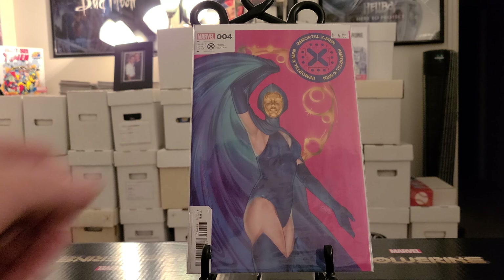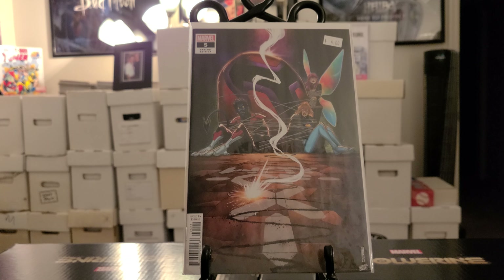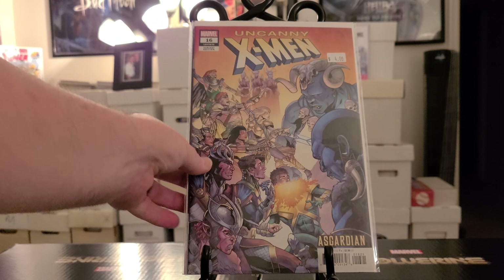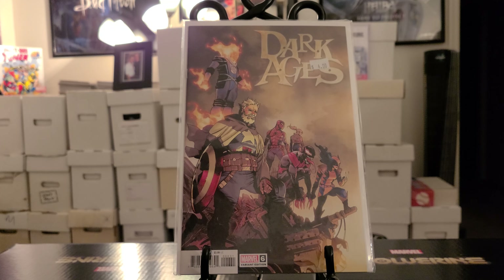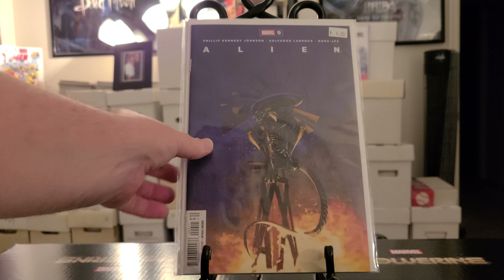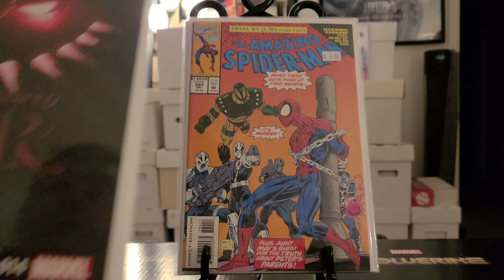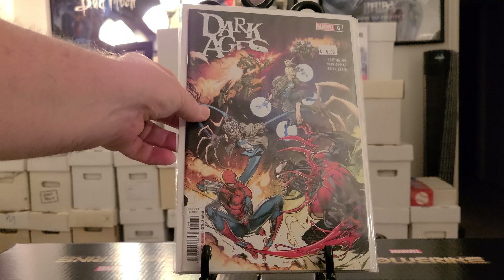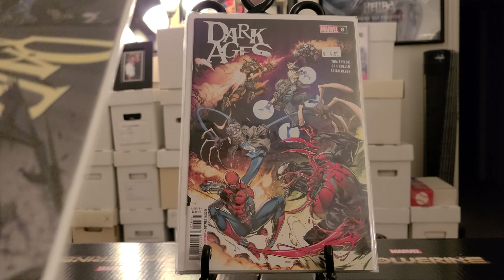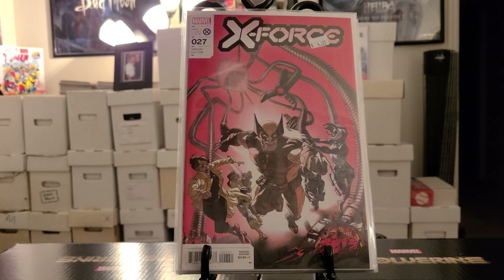Immortal X-Men number 4 variant cover. Way of X number 5 variant cover. Uncanny X-Men number 16 variant cover. Dark Ages number 6 variant edition. Alien number 9. Amazing Spider-Man 384. Thor number 14 — I believe that's a minor key. Dark Ages number 6. Dark Ages number 4. X-Force number 27 — all these for a dollar guys.